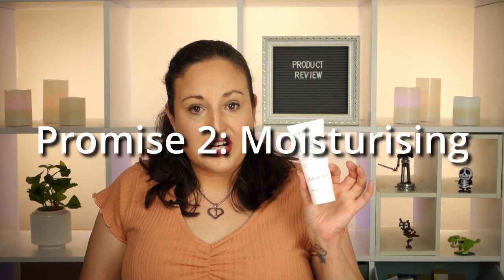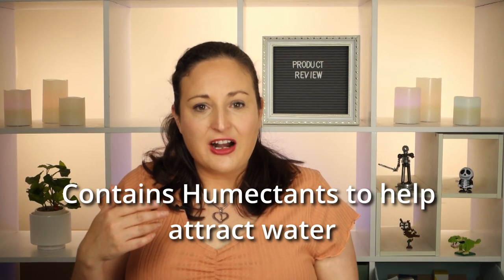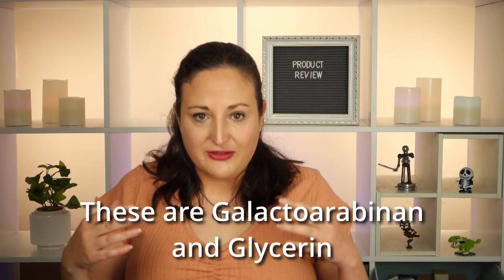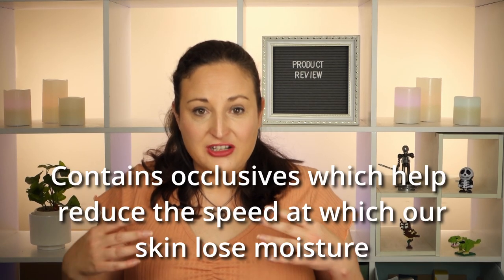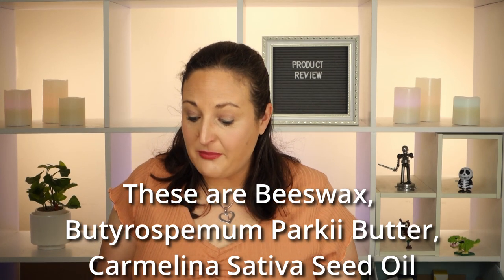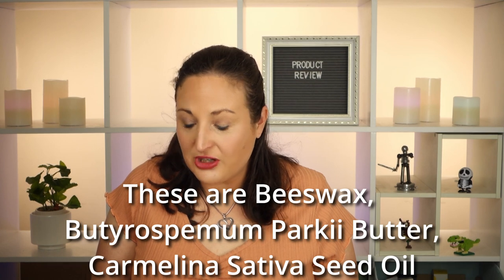It also promises to be moisturizing, which it definitely is — it has really good moisturization properties. It contains humectants, galactoarabinan and glycerin, which pull moisture in from the outside environment into your skin. It also has occlusives, including beeswax, Butyrospermum parkii butter, and camellia sativa seed oil, which help to retain your body's moisture and stop it from escaping.